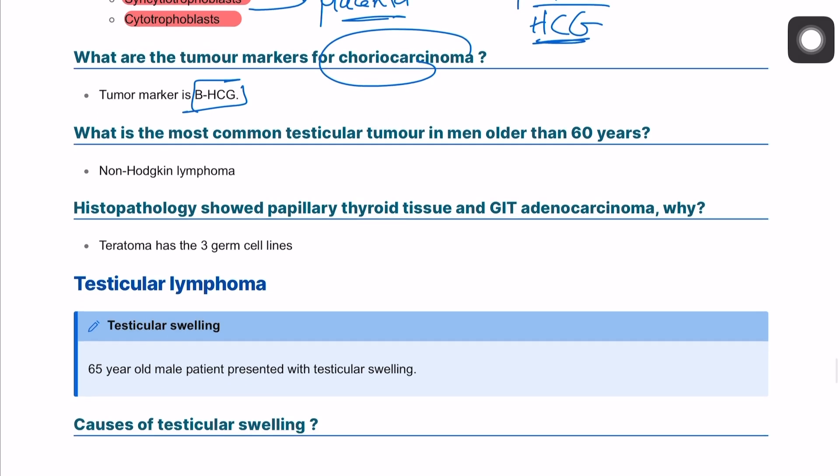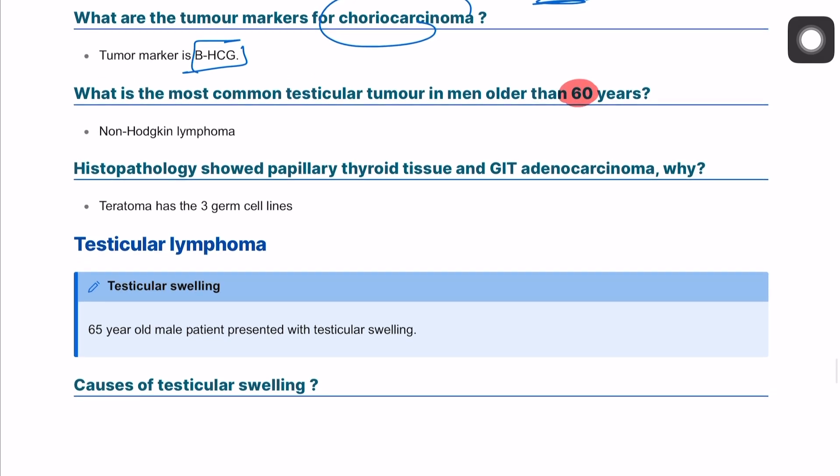The most common testicular tumor in male patients over 60 years old is actually non-Hodgkin's lymphoma. It can also present with papillary thyroid tissue and GIT adenocarcinoma, as teratoma has three germ cell lines.